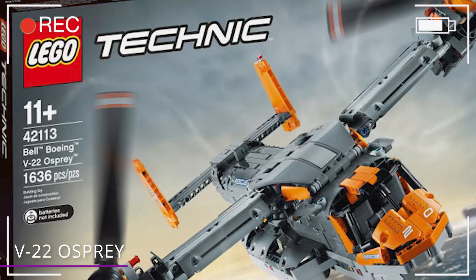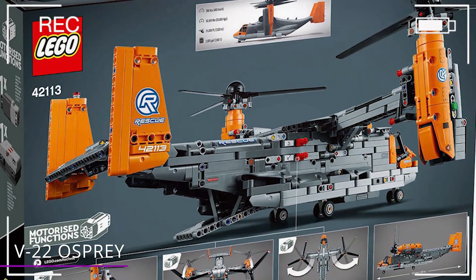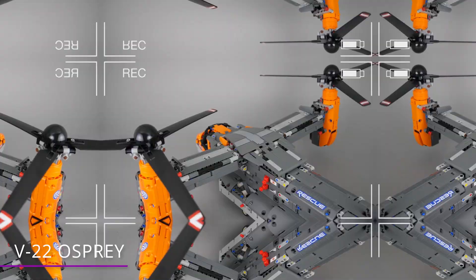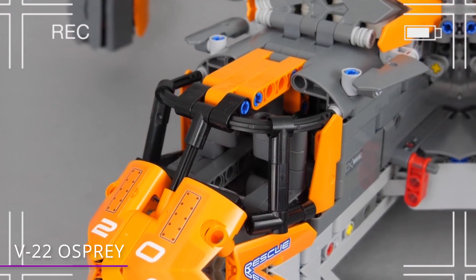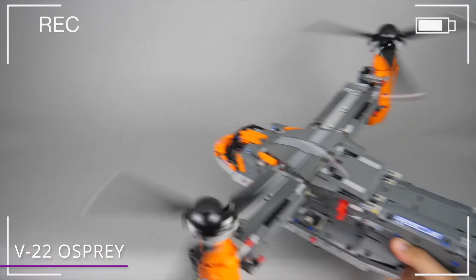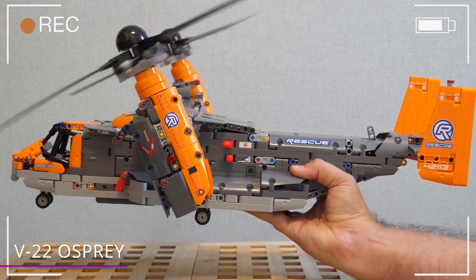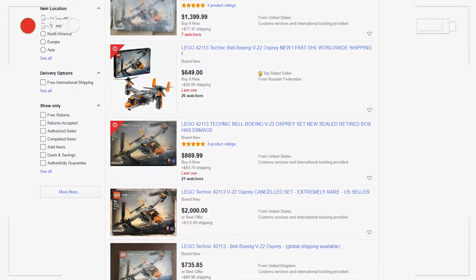Here's an interesting fact! LEGO actually made a version of the Osprey! The model was supposed to have been released in August of 2020, but LEGO pulled the Osprey set because LEGO has had a long-standing policy not to create sets that feature real military vehicles. But some smaller retailers did receive their orders early, and lucky buyers have been quick to scoop up the rare sets. eBay listings for the V-22 are selling for well over $1,000.